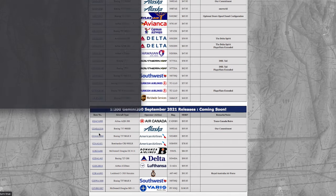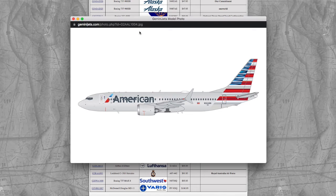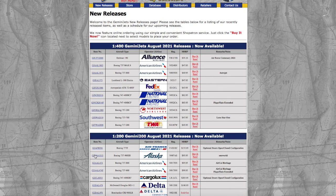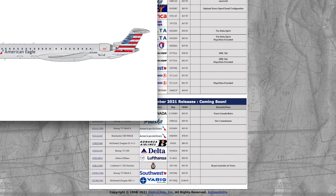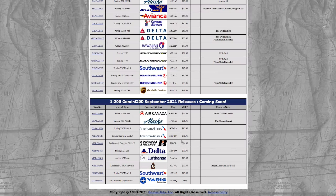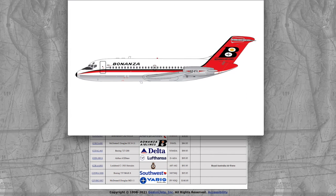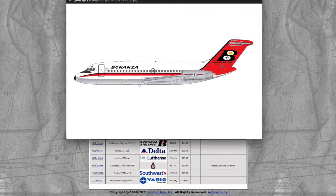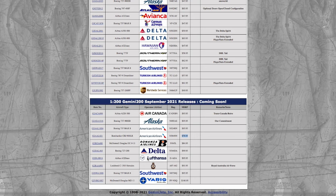Moving on down the line, we have two American models: an American 737 MAX 8 for $95.95, registration N324RN, which is the same one released last month. We also have an American Airlines CRJ-900LR, registration N584NN, and that one is $78.95. We also have a McDonnell Douglas DC-9-11 in the Bonanza Airlines livery, registration N945L, priced at $84.95.